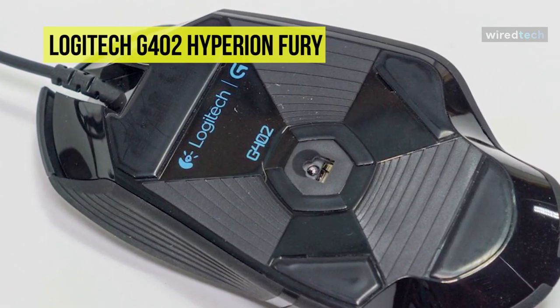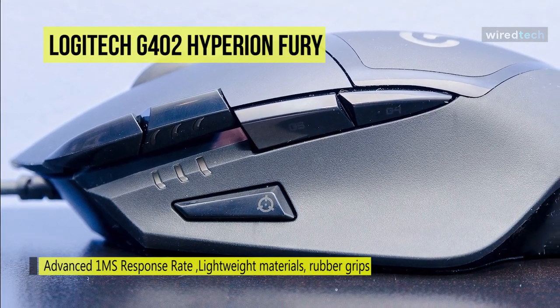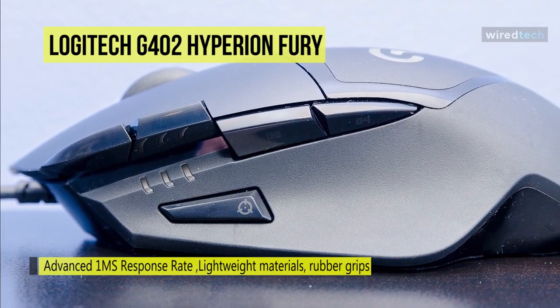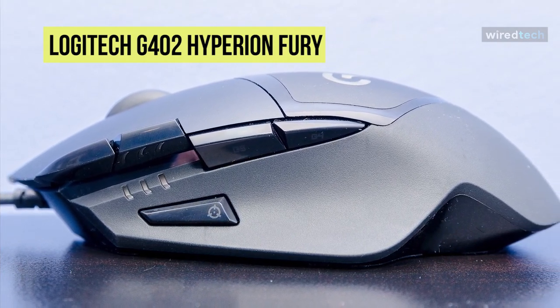Its lightweight materials, rubber grips, and low-friction feet help ensure that your gaming sessions last as long as possible. Computers running on Windows 8, Windows 8.1, Windows 7, or Windows Vista are all compatible with this gaming mouse, while USB connectivity can connect the mouse with your laptops and desktops without any worry.